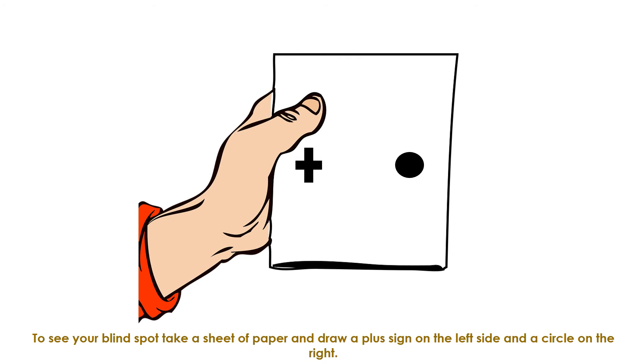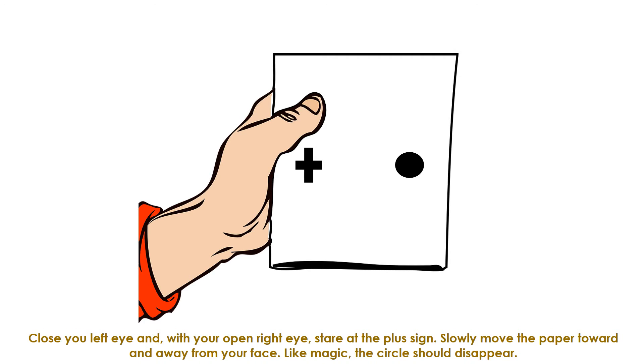To see your blind spot, take a sheet of paper and draw a plus sign on the left side and a circle on the right. Close your left eye and, with your right eye open, stare at the plus sign. Slowly move the paper toward and away from your face. Like magic, the circle should disappear.